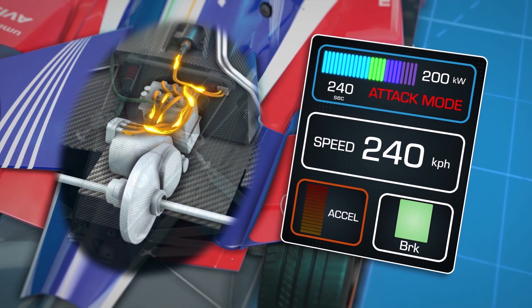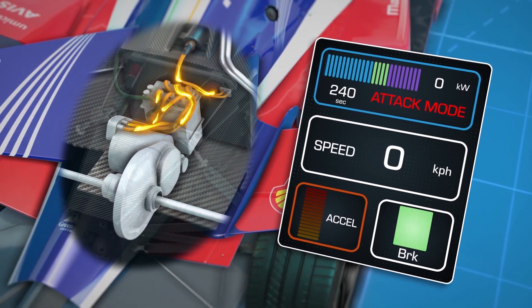Mahindra's fifth season of powertrain development has pushed it to the next level. Stay tuned for the next episode of Mahindra Blueprints, where we get under the skin of the story behind the brand new Aero Package.